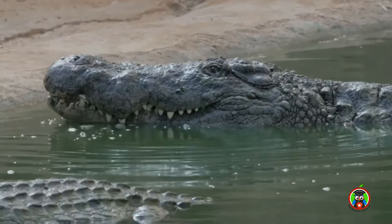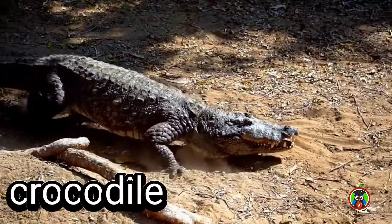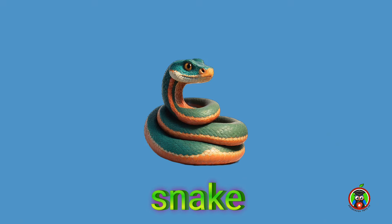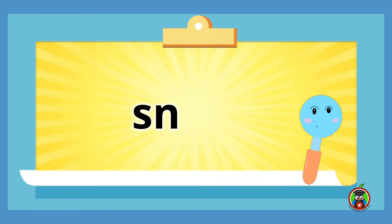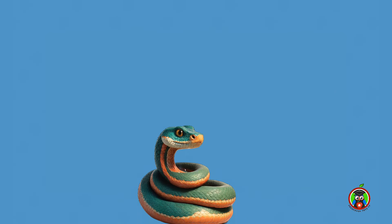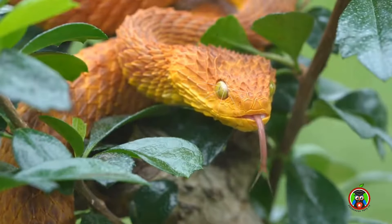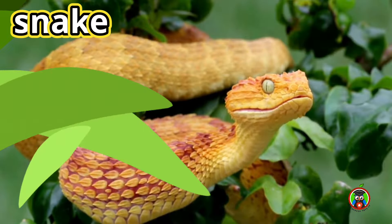Crocodiles have so many teeth — look at him go! Snake is the next reptile. That sounds like S-n-a-ke. Your turn. You got it! Whoa, this snake has pretty orange scales. The snake goes ssss.